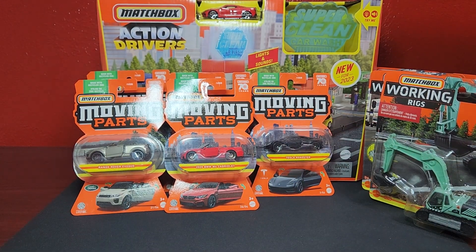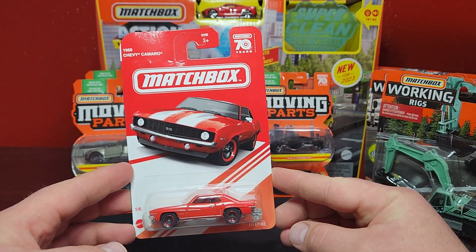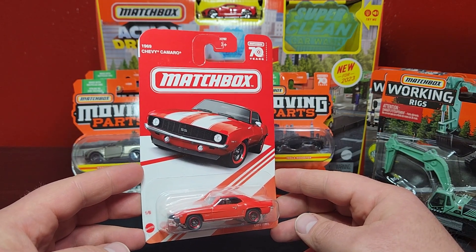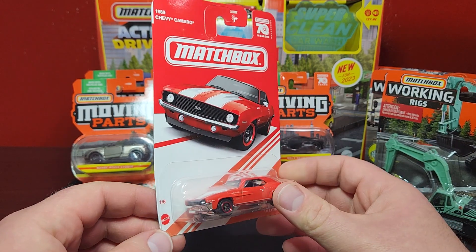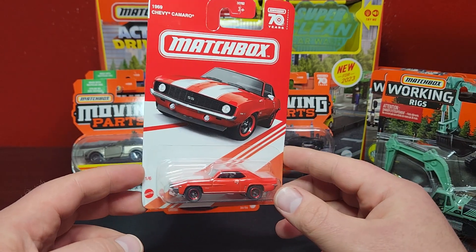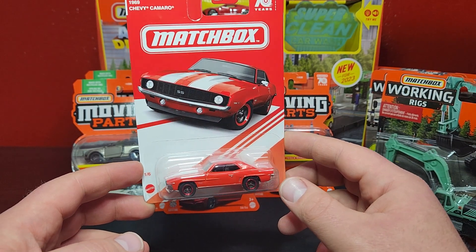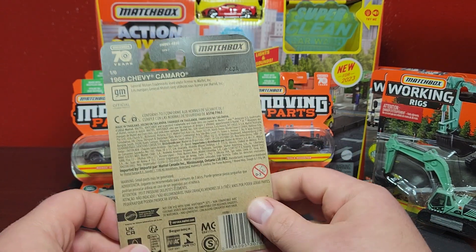I got something super cool — this won't be available until I do a batch review of 2023 Batch B. This is the Target Red Edition from Matchbox — the very first one, the 1969 Chevy Camaro. This is the B case, so Target's getting the B case, which is a bit weird. It's numbered one of six, so my assumption is there's probably going to be one in each of the subsequent mixes from B case on. Last year we got six mixes; this year we're potentially slated for eight, so there's probably going to be one in every mix from Target until the last mix of the year.